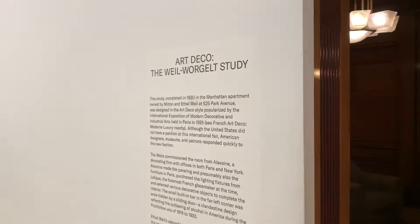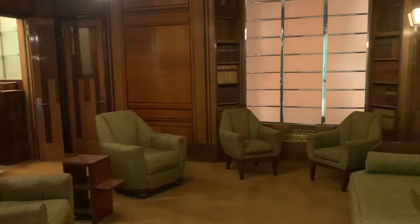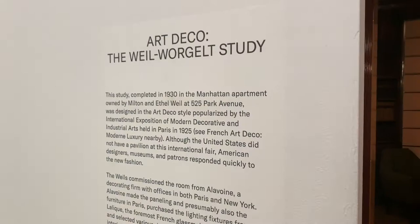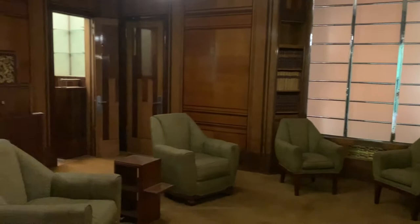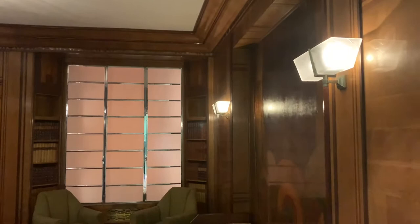This is a preserved study from a Manhattan apartment — 525 Park Avenue, 1930, Art Deco. Oh my goodness, I'm a sucker for Art Deco. Look at that lamp, that chandelier, those light fixtures — looks like an encyclopedia housed in the wall.